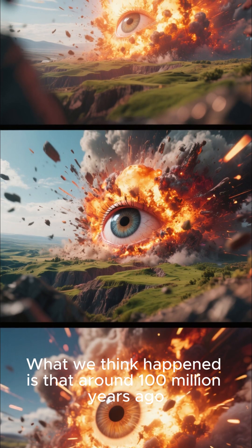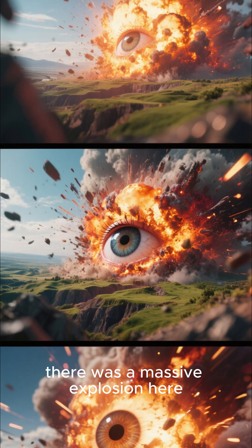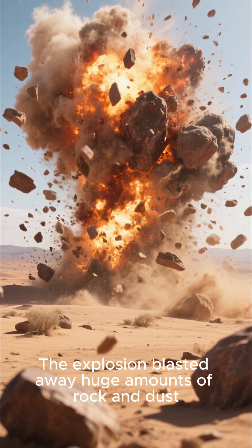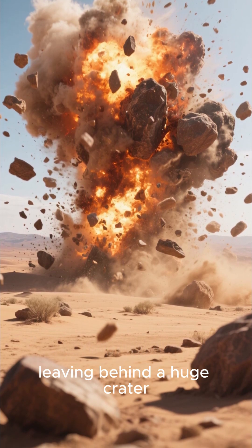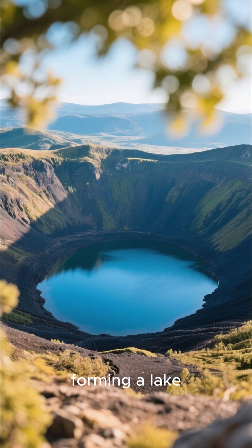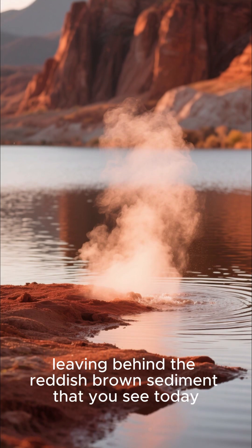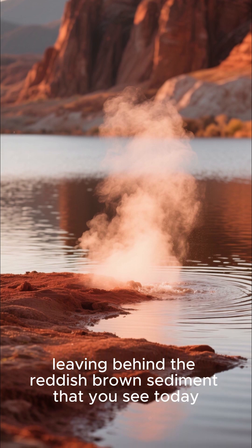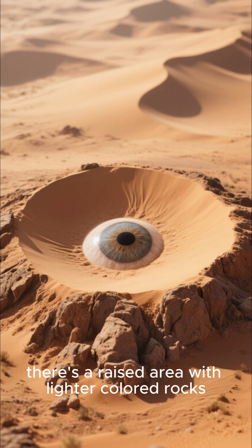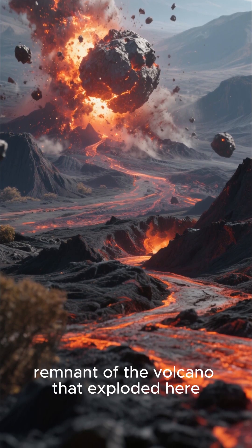What we think happened is that around 100 million years ago, there was a massive explosion here, maybe from a meteorite or a volcanic eruption. The explosion blasted away huge amounts of rock and dust, leaving behind a huge crater. Over the next few million years, the crater filled with water, forming a lake. But eventually that water evaporated, leaving behind the reddish-brown sediment that you see today. In the center of the circle, there's a raised area with lighter-colored rocks. We think this is the original core of the meteorite, or the remnant of the volcano that exploded here.